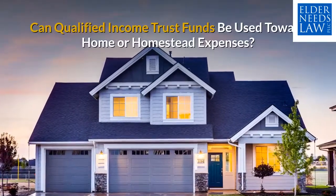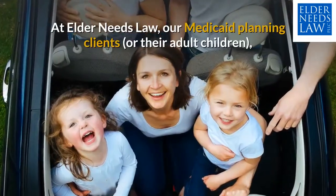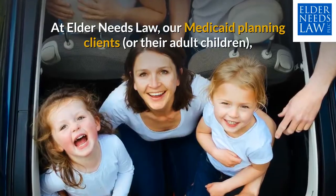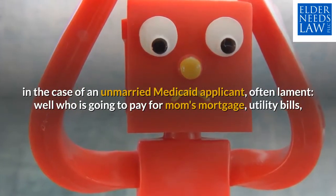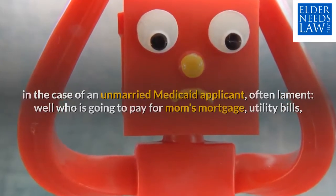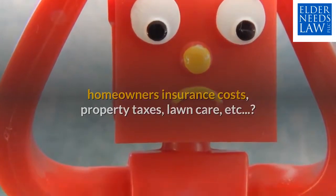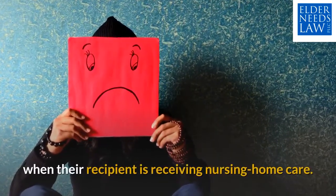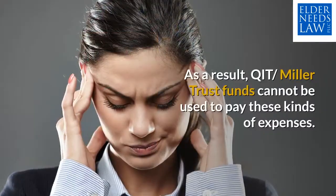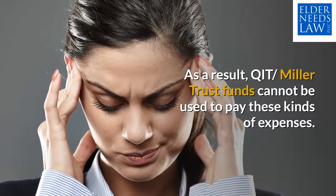Can qualified income trust funds be used toward home or homestead expenses? At Elder Needs Law, our Medicaid planning clients or their adult children, in the case of an unmarried Medicaid applicant, often lament: well, who's going to pay for mom's mortgage, utility bills, homeowners insurance costs, property taxes, lawn care, etc.? Unfortunately, Medicaid does not make exceptions for these expenses when their recipient is receiving nursing home care. As a result, QIT Miller Trust funds cannot be used to pay these kinds of expenses.